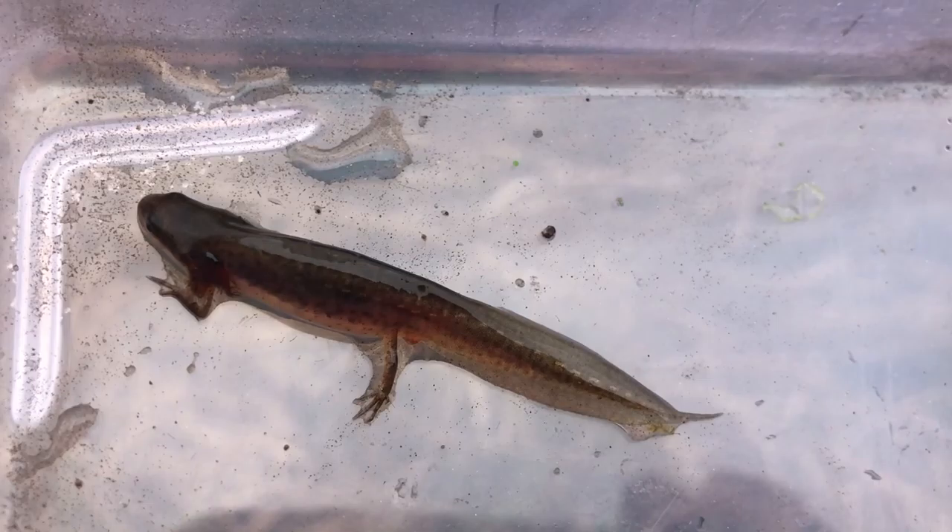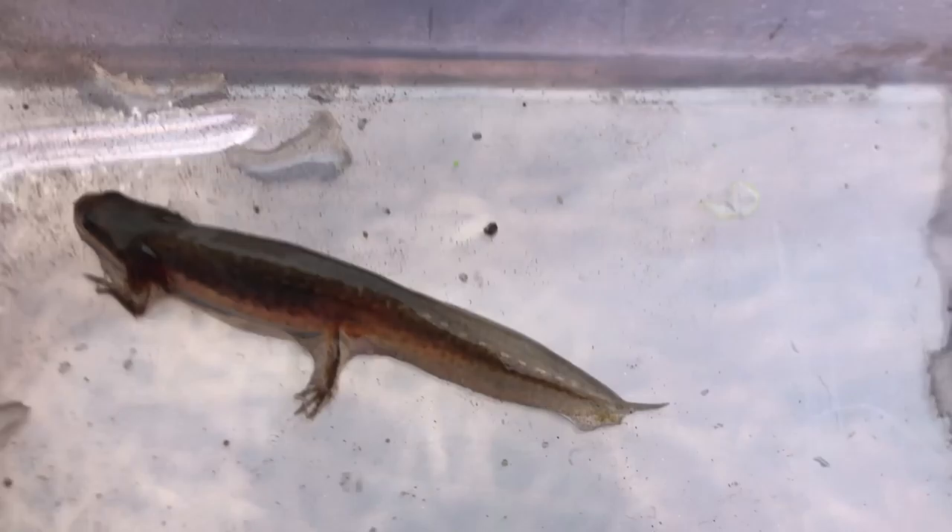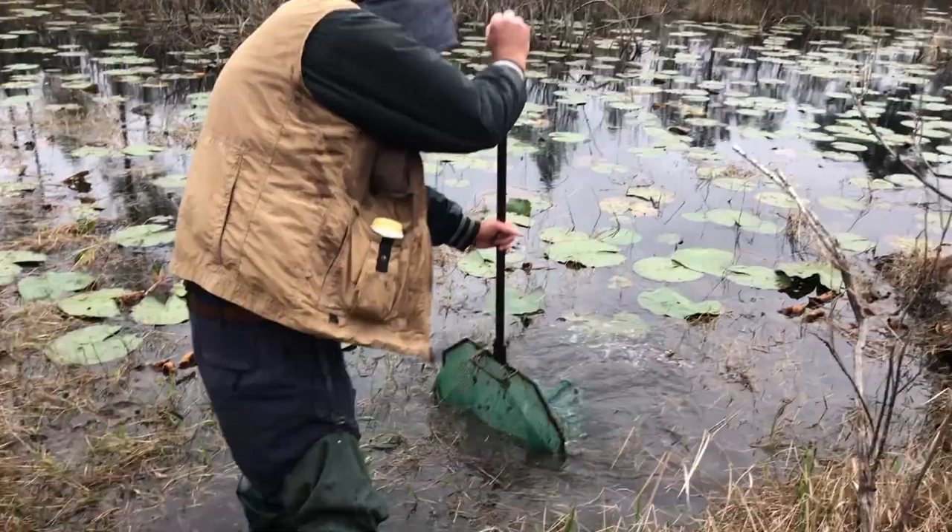And where do they breed? Right in the water. They spend about three months laying. They lay their eggs individually — it takes them a long time. They use their hind legs and kind of catch them carefully.